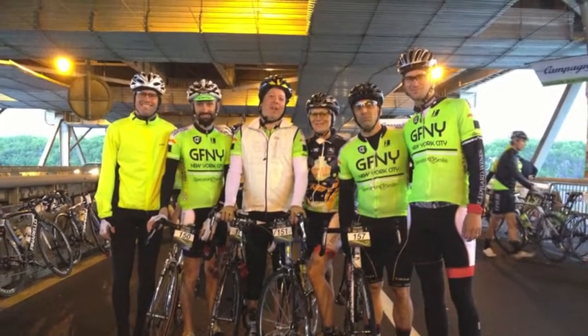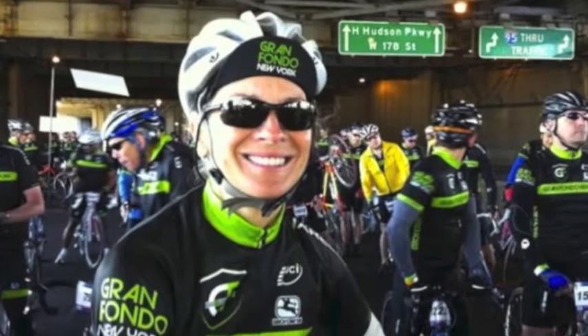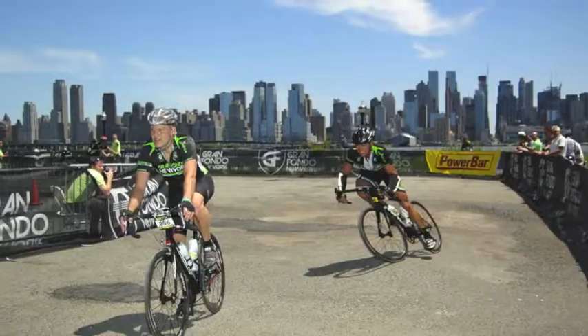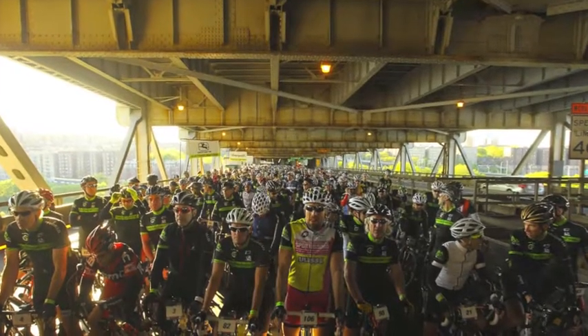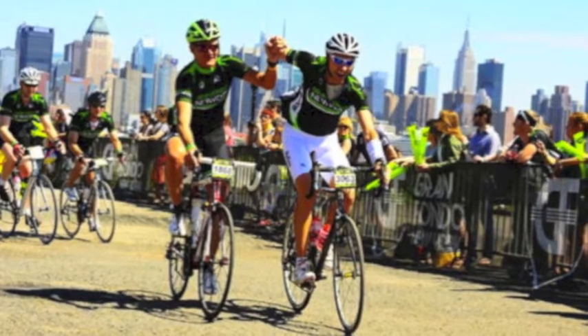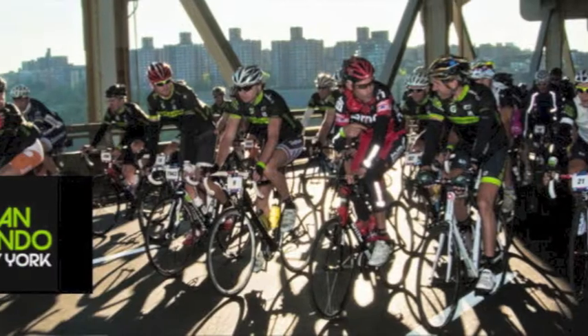I went this Saturday to Westwood Cycles for a three-hour fit session with Ben, the shop's BG Fit Technician. Full disclosure: I've known Ben for over three years as a fellow local area rider, and I did ask his permission to document this session because I'm video blogging my getting ready for the Grand Fondo New York.